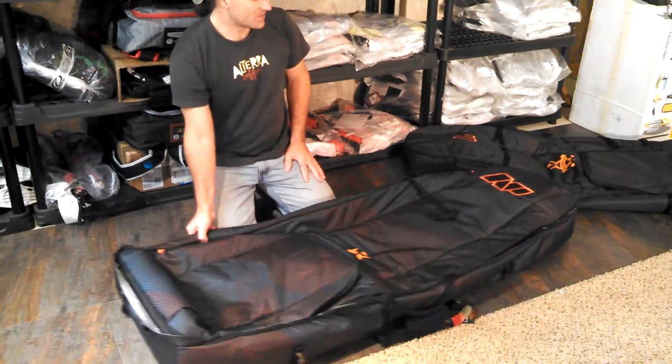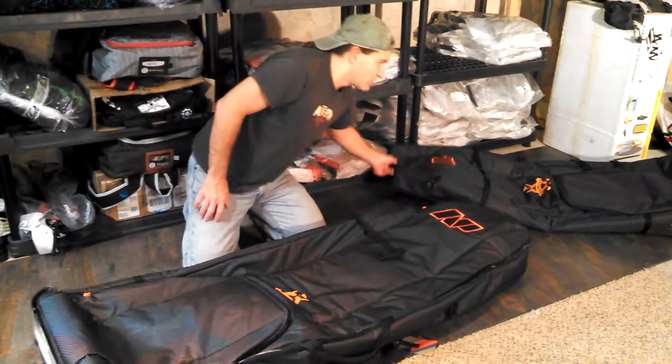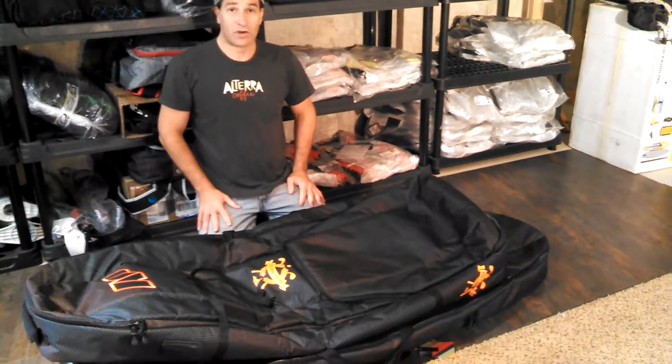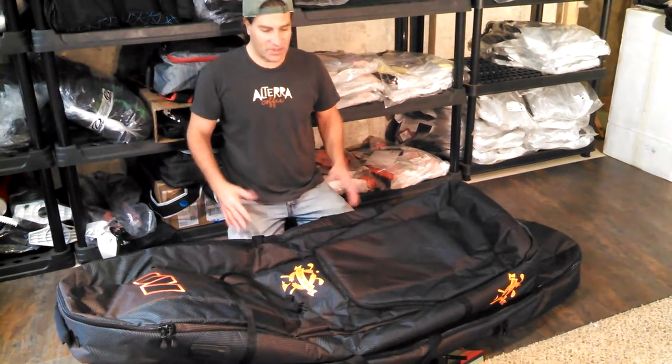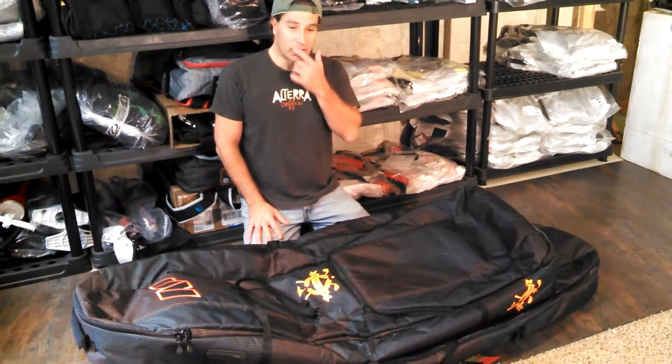If you need a bigger bag, this is the bag to have — the NP-165. It also comes in a 150 model, same bag just smaller, and a 140. So if you plan on having just a smaller board with you and you don't need the extra space, you can get the smaller bag. I think this bag is actually worth the extra cost.